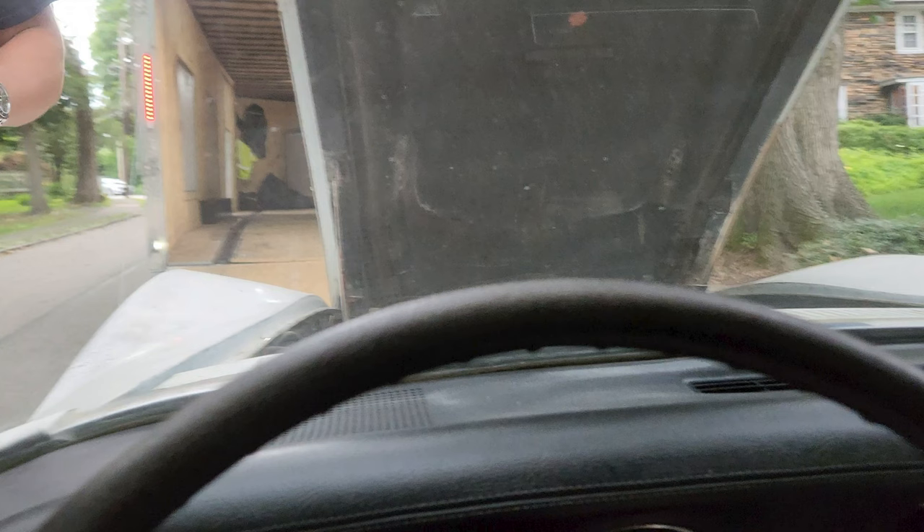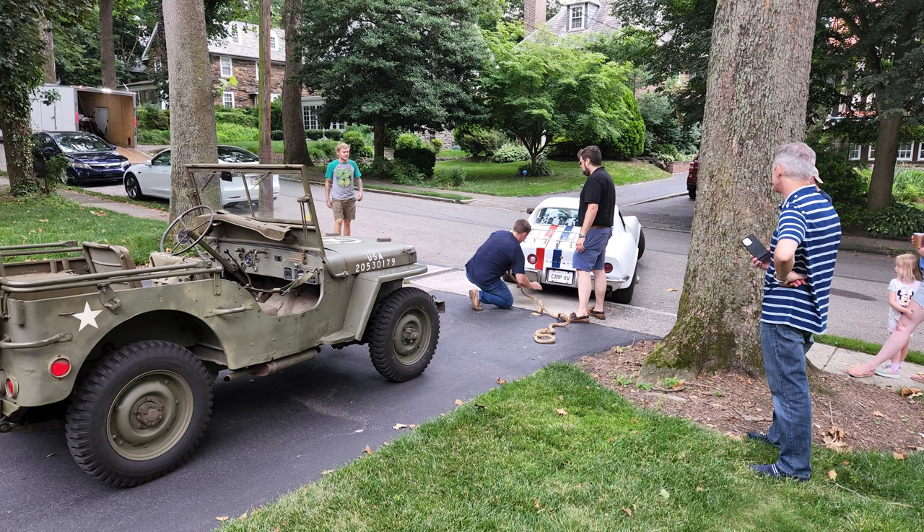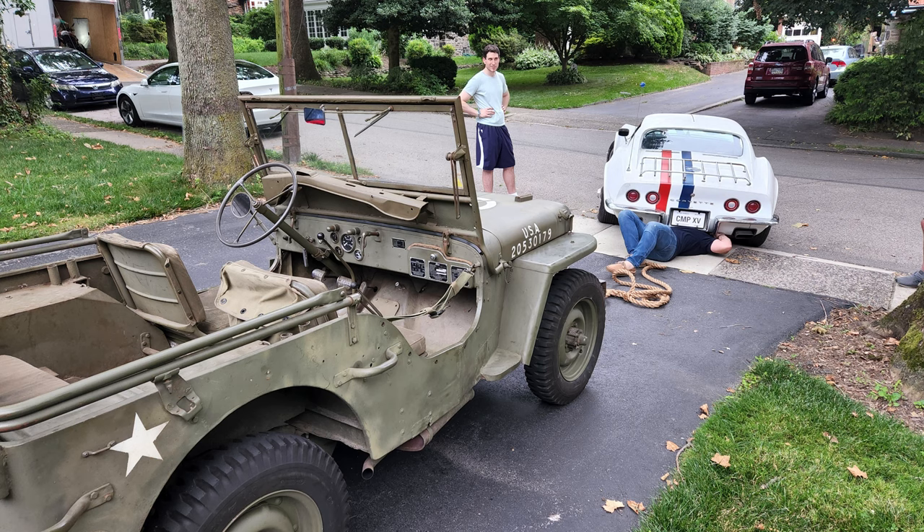So we found we couldn't push it, we couldn't get it started, and we had to get it up the driveway somehow. So we decided to use my World War II Jeep with a manila rope wrapped around the rear spring and drag it up the driveway.